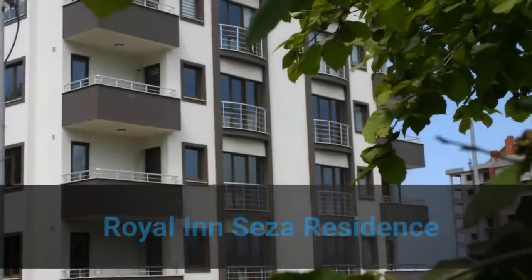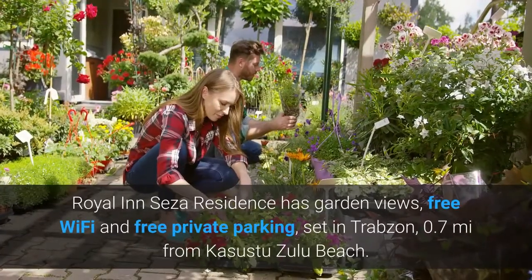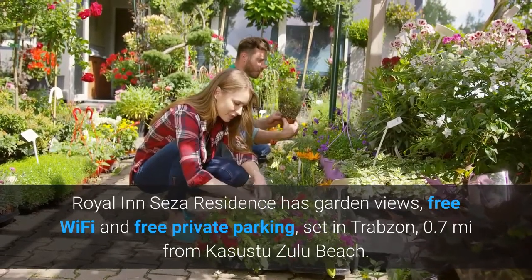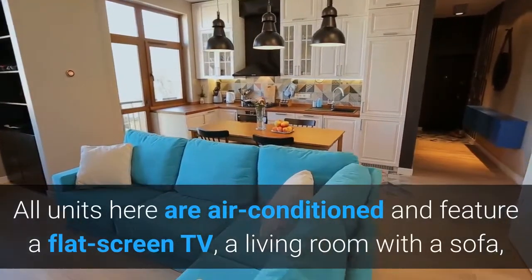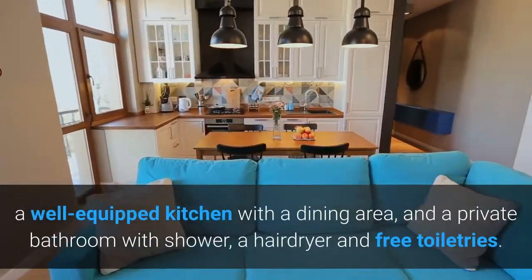Number 2. Royal Inn Seza Residence. Royal Inn Seza Residence has garden views, free Wi-Fi and free private parking, set in Trabzon, 0.7 miles from Kasustu Zulu Beach. All units here are air-conditioned and feature a flat-screen TV, a living room with a sofa, and a well-equipped kitchen with a dining area.